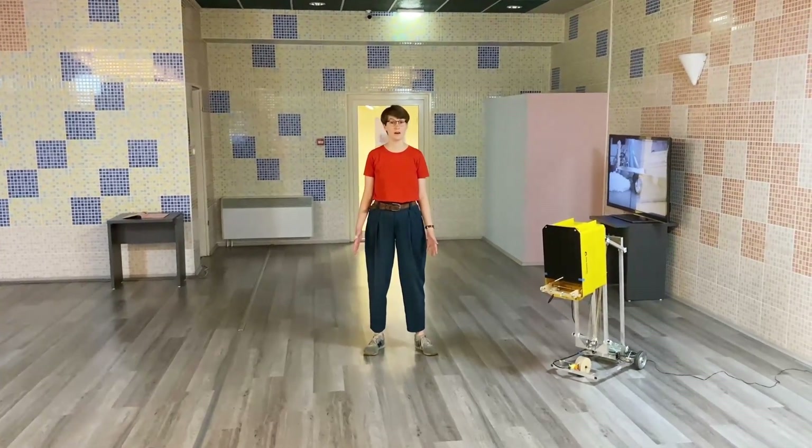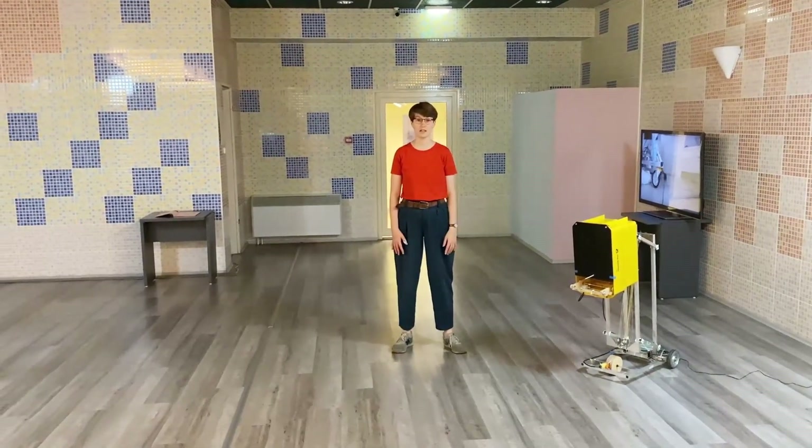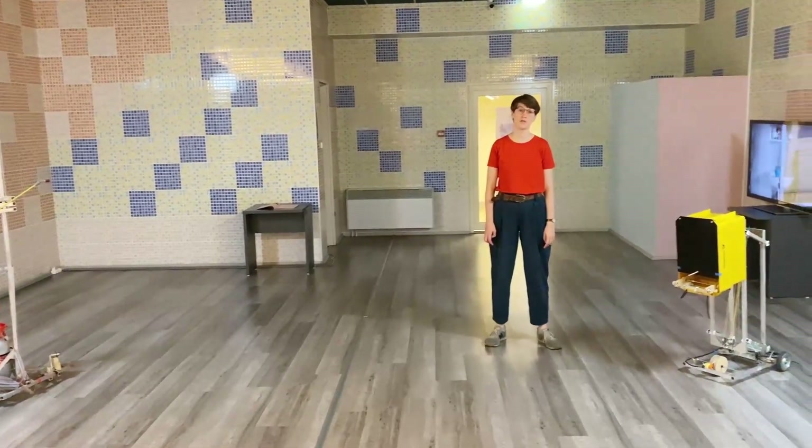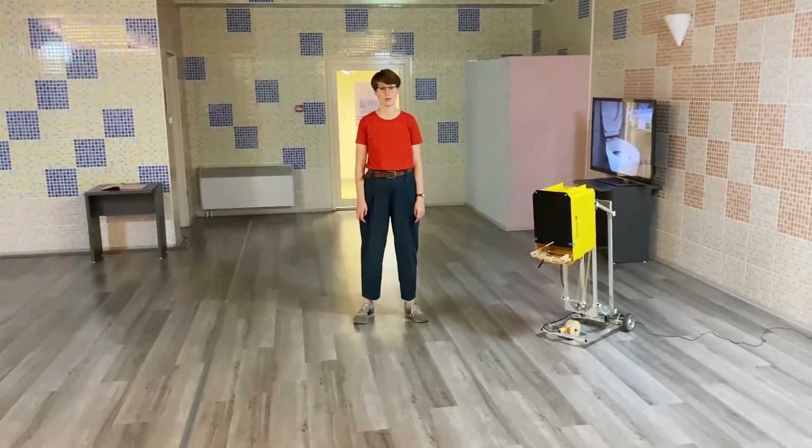In this part of the exhibition, you can see previous work I did on the topic of the future of work and automation.